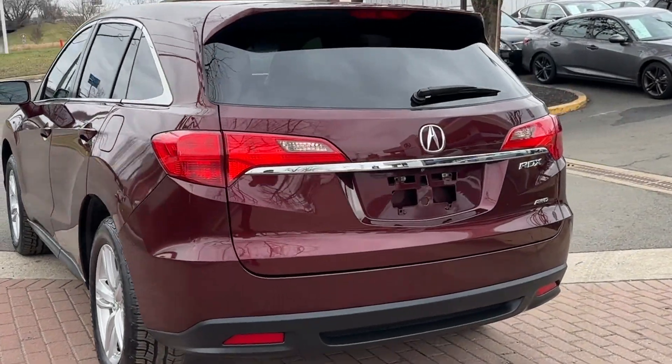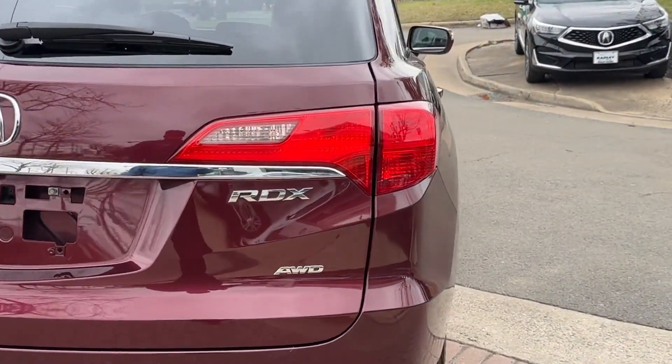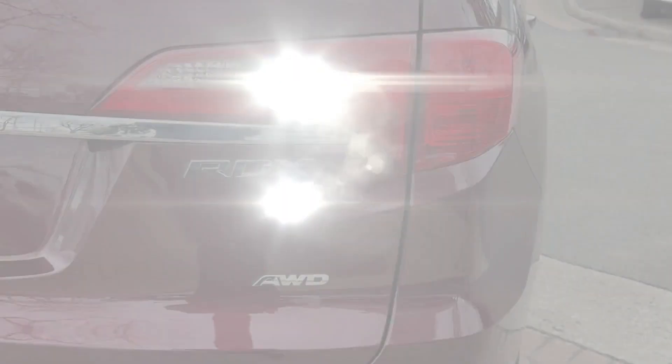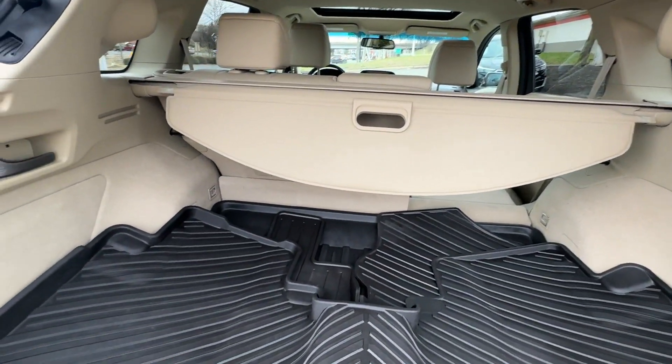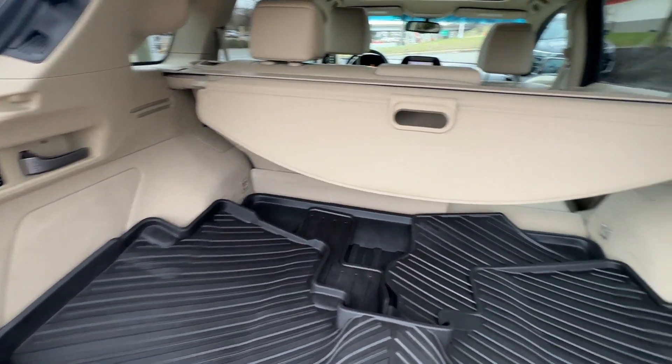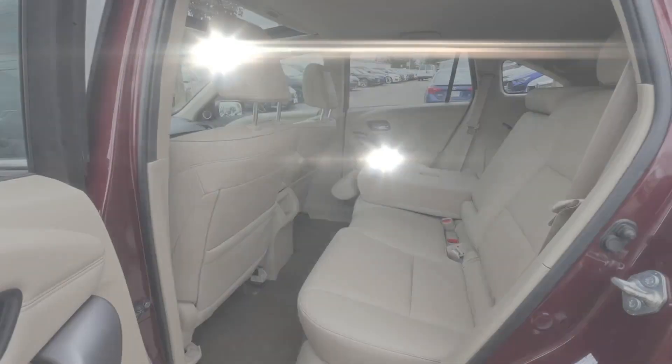You'll look forward to your commute every day with features such as side view mirrors with turn signals, satellite radio, navigation, premium sound system, multi-zone air conditioning, all-wheel drive, heated side view mirrors, leather seats, moonroof, and backup camera.